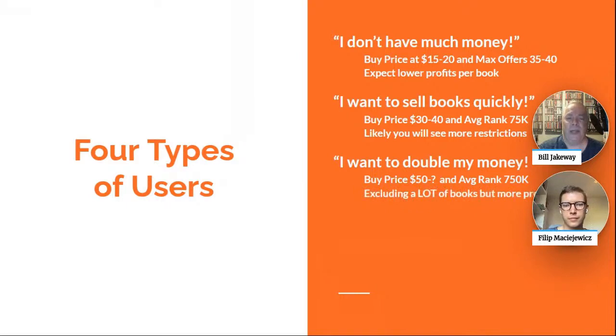Unfortunately, by filtering for $50 books with an average rank of 750K or better, you're excluding a lot of books — you're missing out on those $10 to $50 books. That excludes all books cheaper than $50, but you can easily find good ROI books within that higher range.